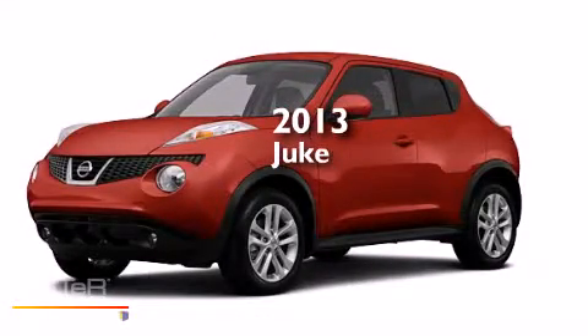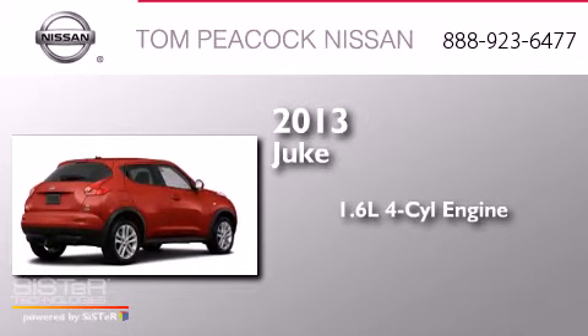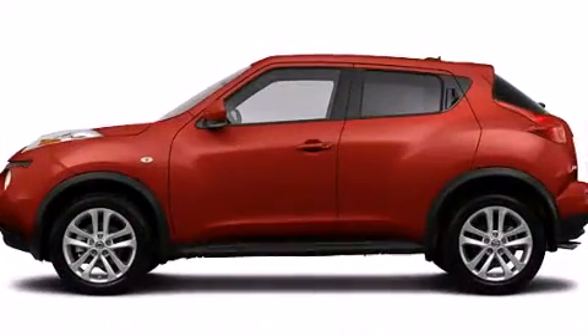This is a brand-new 2013 Nissan Juke. It has a 1.6-liter four-cylinder engine, a continuous variable transmission, and the added safety and control of four-wheel drive.